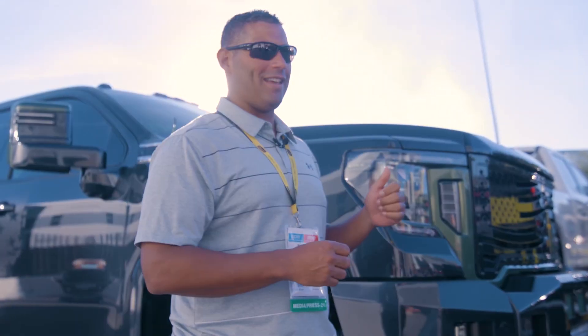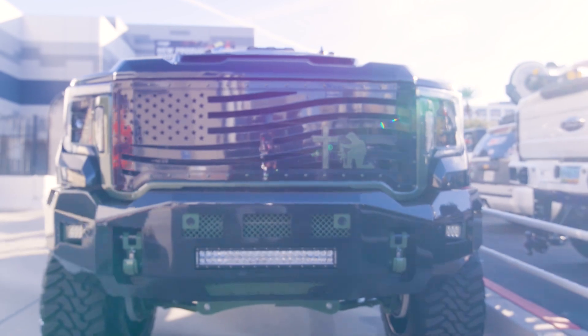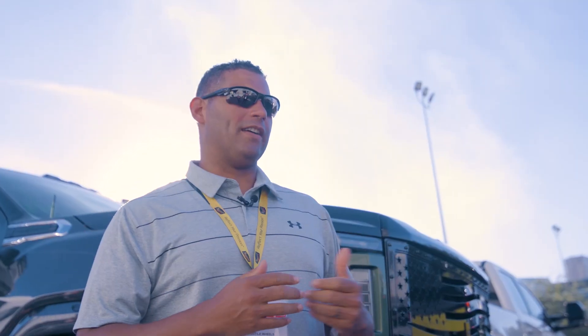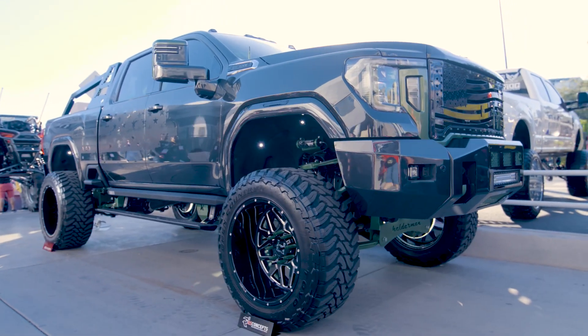This is a 2020 GMC Duramax and our inspiration was to kind of pay tribute to those that have sacrificed their life and made the ultimate sacrifice in honor of everyone's freedoms that we have in this country.